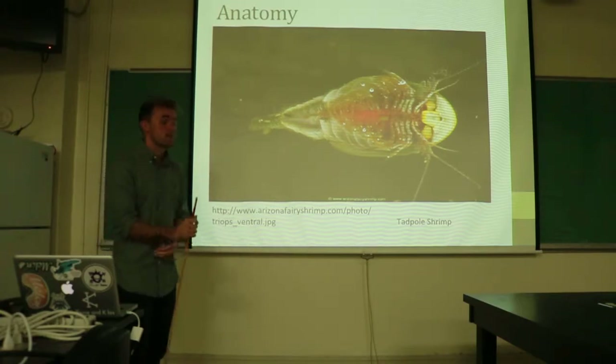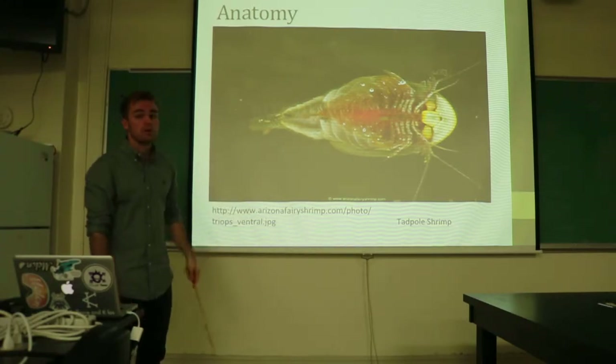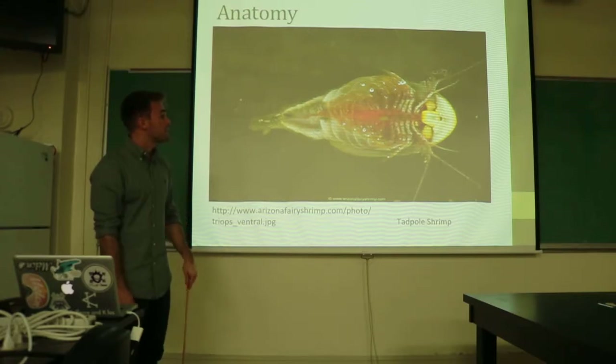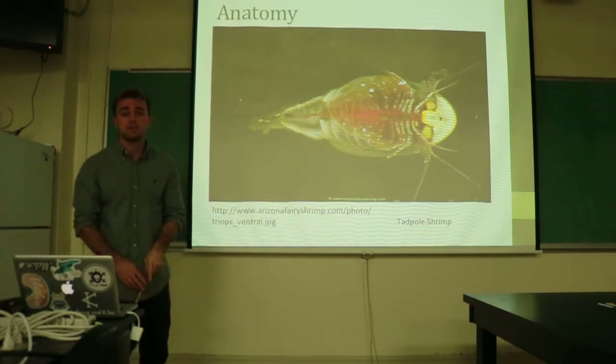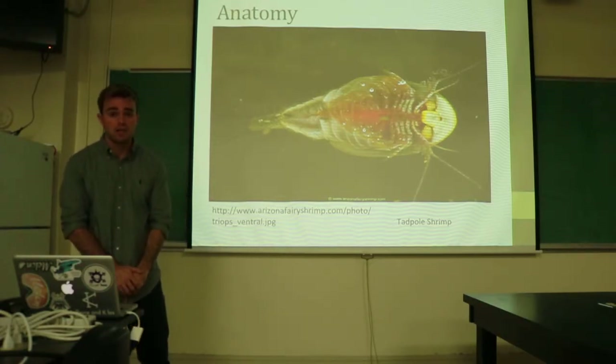This example here specifically is the tadpole shrimp, and it is one of the largest species of Branchiopoda, reaching around 10 centimeters in length. These phyllopods are used for multiple reasons, such as feeding, locomotion, and gas exchange.